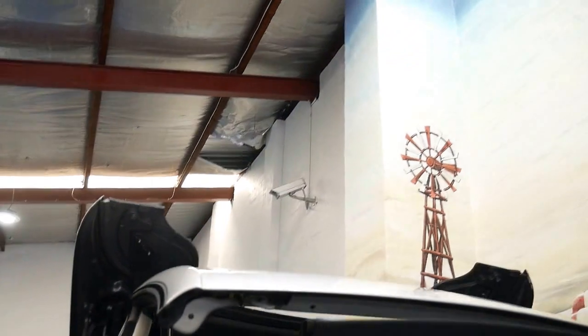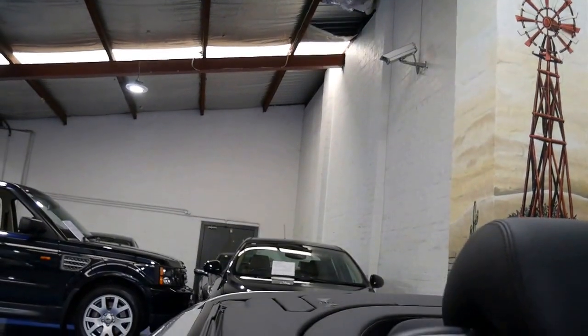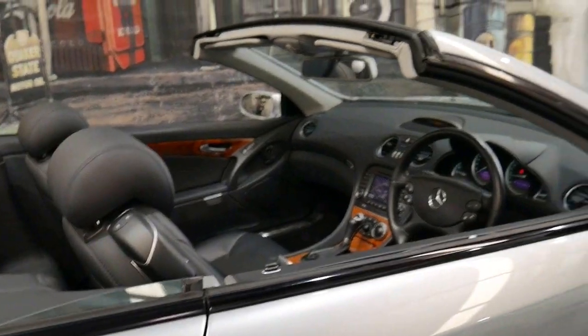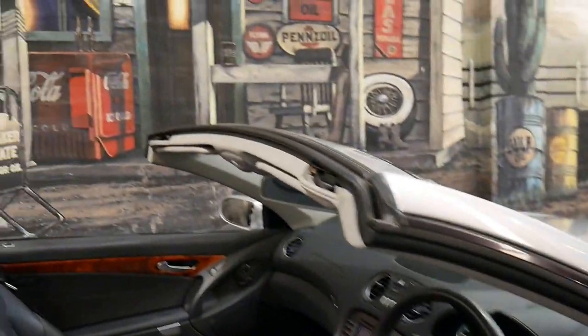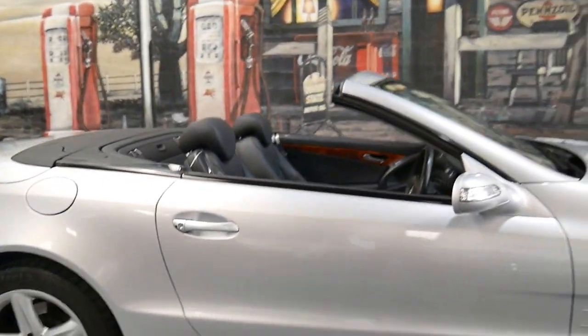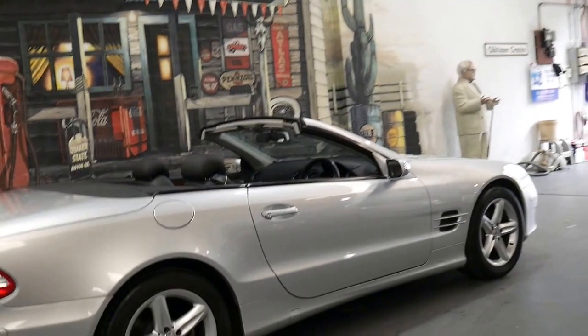The good part about the hard top is it's got a glass rear screen, it's fast, it's not heavy, and it's very hard to stick a knife through a hard top. The car looks unbelievable — condition wise it is just flawless.